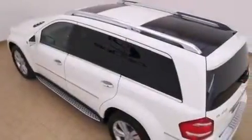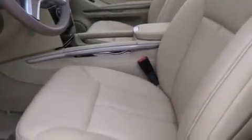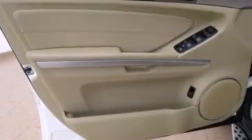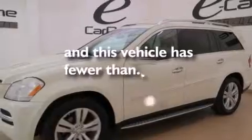The following features are also included: the appearance package, cruise control, full power accessories, interior wood trim accents, side curtain airbags, latch-ready child seat anchors, rear seat child-proof door locks, Parktronic parking assistant, and a rear window defroster. This vehicle has fewer than 17,000 miles on the odometer.